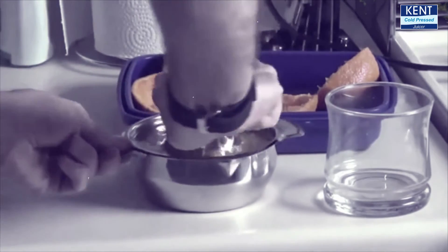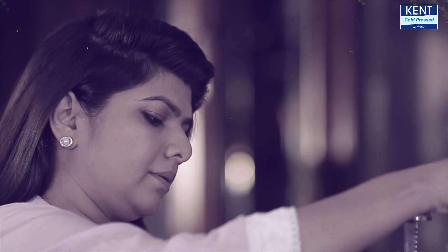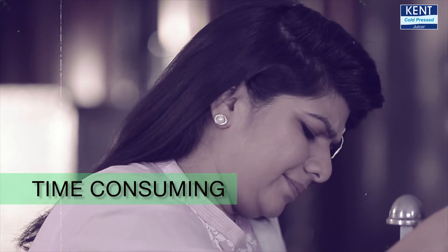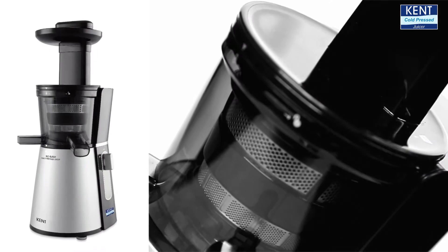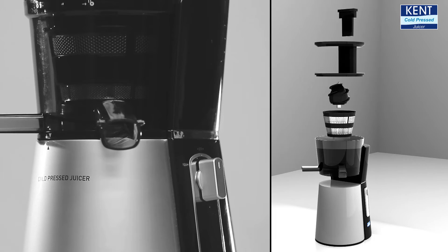In the older days, the manual juicers were far more efficient in retaining nutrients and fibers, but they are not suitable for today's fast-moving life as they are very time-consuming, cumbersome, and tedious. Now Kent presents an innovation that is a blend of conventional wisdom and modern life.